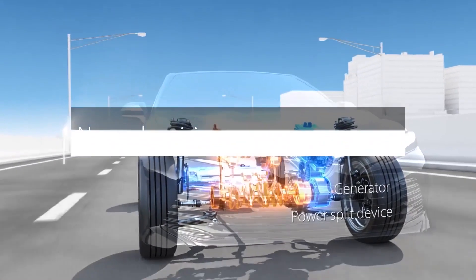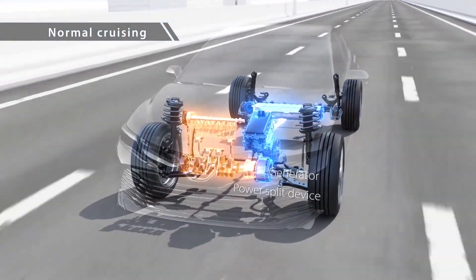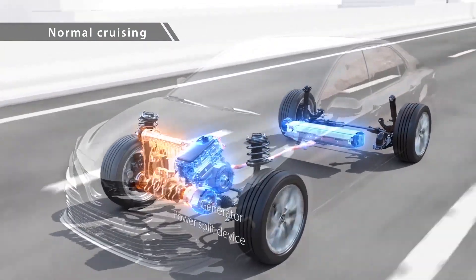For normal driving, a power-split device divides engine power between driving and power generation by the generator.